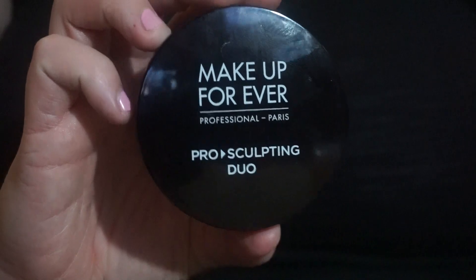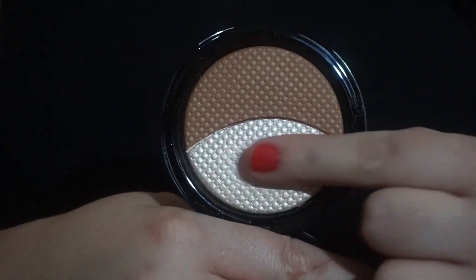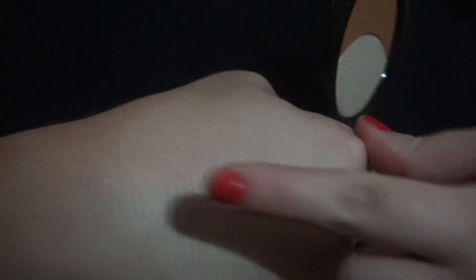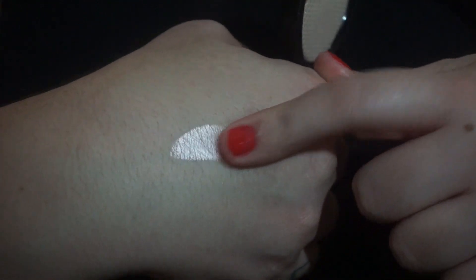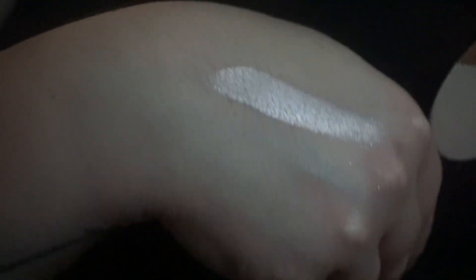Keeping in the flow of face products — this is the Makeup Forever Pro Sculpting Duo in one. I know everyone raves about the two, which is the gold highlight. I don't know how I went so long without this. This is such a stunning highlight, especially if you're really fair — you're going to love it. It's got some pinky opalescent tones to it. I haven't actually used the bronzer side yet. I bought this for the highlighter, and it's really nice, smooth, and really pigmented.